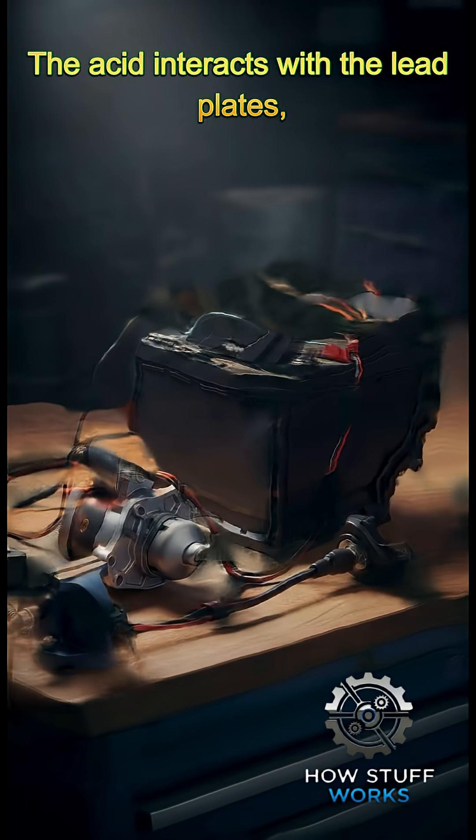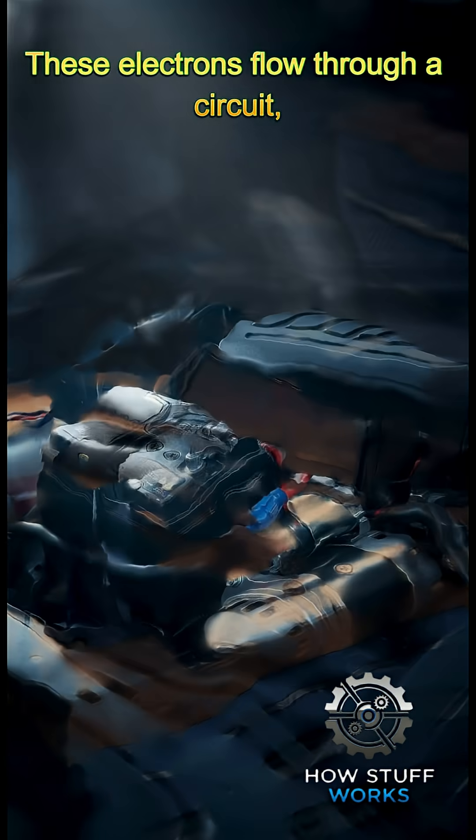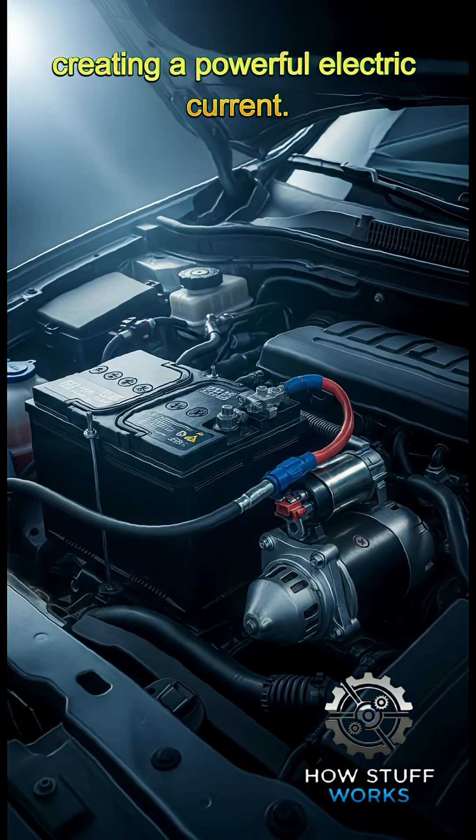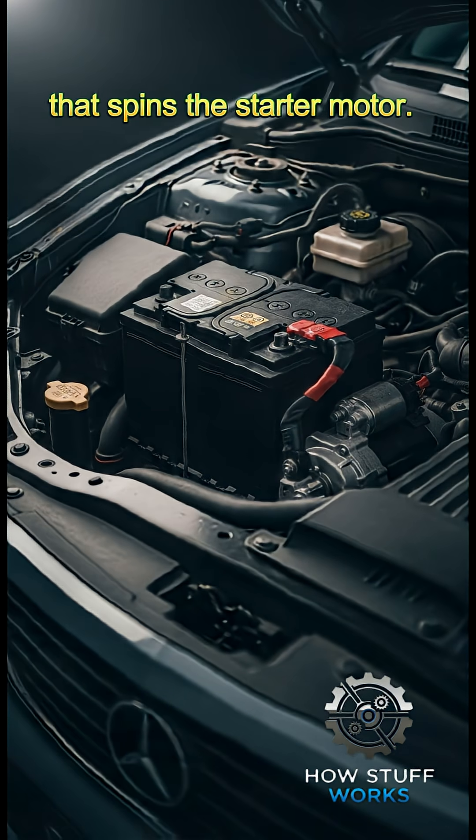The acid interacts with the lead plates, releasing electrons. These electrons flow through a circuit, creating a powerful electric current — several hundred amps — that spins the starter motor.